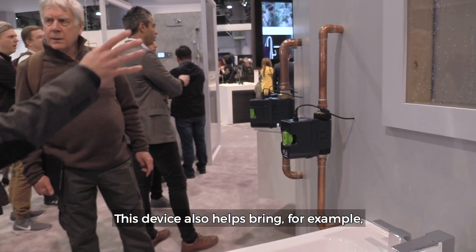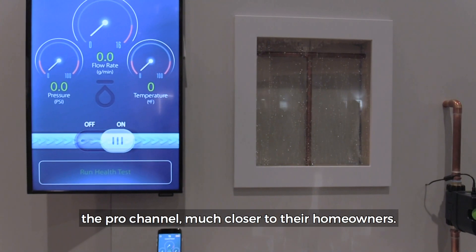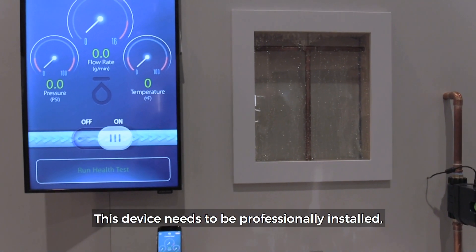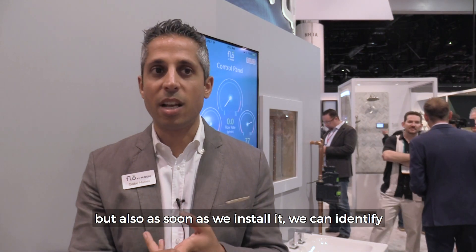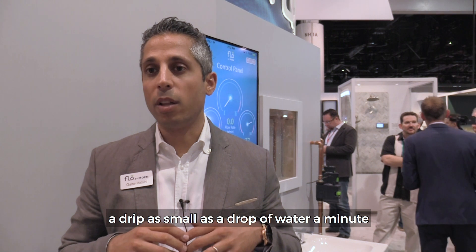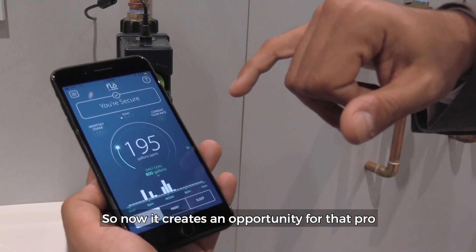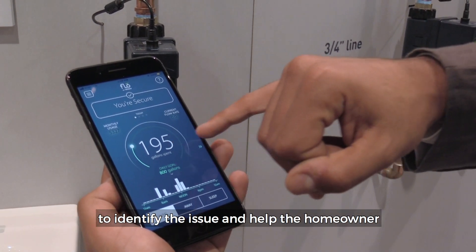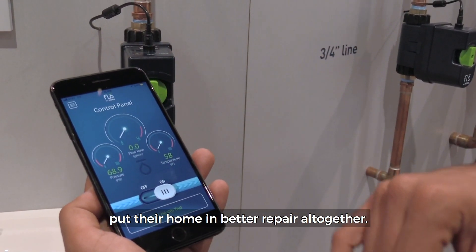This device also helps bring the pro channel much closer to their homeowners. The device needs to be professionally installed, and as soon as it's installed, we can identify a drip as small as a drop of water a minute happening anywhere in the home. That creates an opportunity for the pro to identify the issue and help the homeowner put their home in better repair altogether.